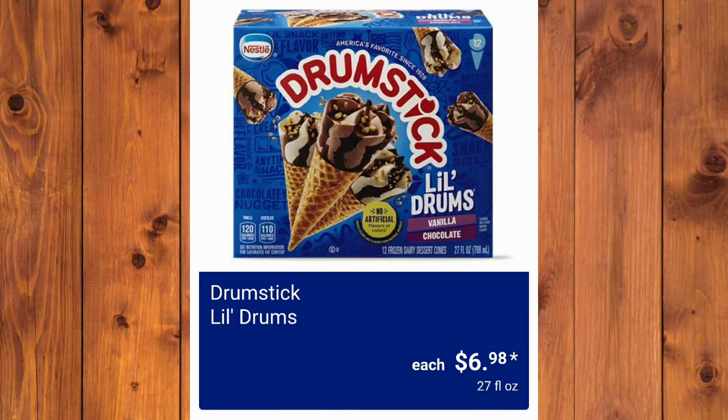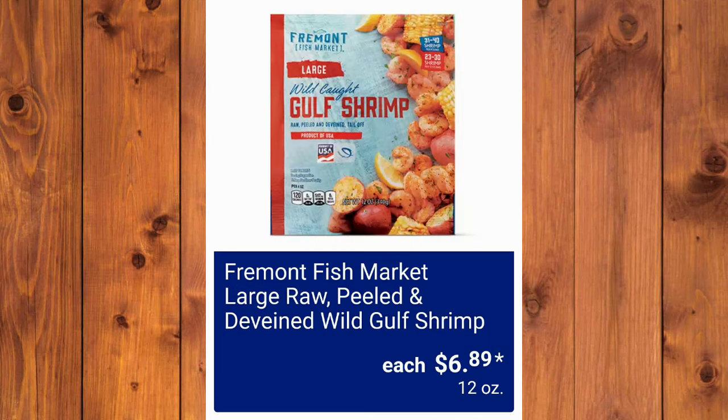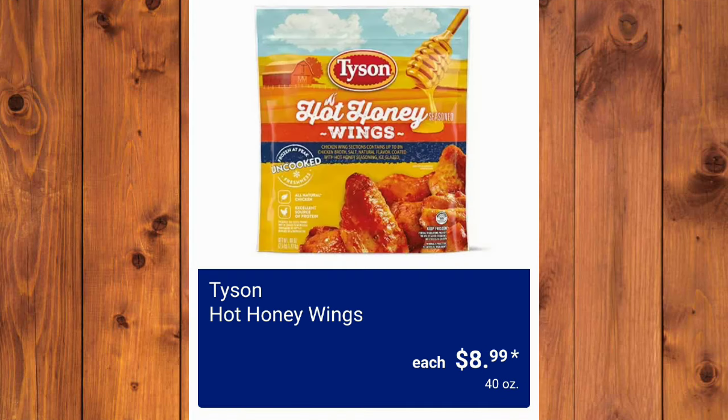Drumstick Little Drums, $6.98. Make sure to comment — I read every single comment, I promise. Fremont Fish Market Crab Cakes Value Pack — not my fave — $4.99. Fremont Fish Market Honey Walnut and Dynamite Shrimp, $5.99. Fremont Fish Market Large Raw Peeled and Deveined Wild Gulf Shrimp, $6.89. And the Mama Kazi's Pizza Kitchen Stone Baked Pizza for Cheese or Veggie, $3.99. Season's Choice Cheesy Jalapeño or Loaded Tots, $3.99. Tyson Hot Honey Wings, $8.99 each.